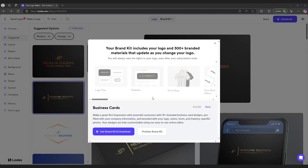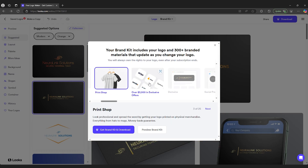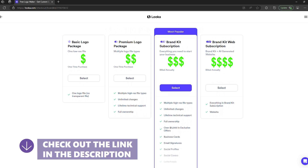Another standout feature: Looka doesn't just give you a logo. When you buy a design, you also get a full branding kit, including business card templates, social media graphics, and even website mock-ups. That's great if you're launching a brand new business and need more than just a basic logo, but it also makes Looka one of the pricier options on this list. If you want a fast, professional-looking logo with minimal effort, Looka is a solid choice. But if you want deep customization options, you might be better off with Wix or another tool.